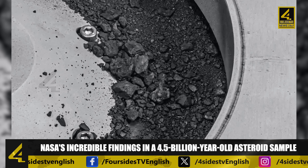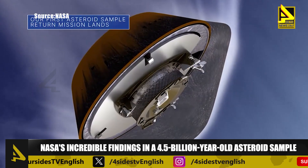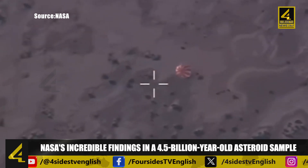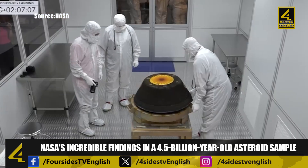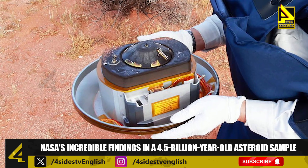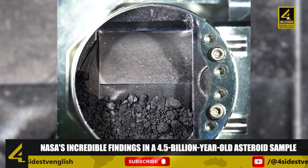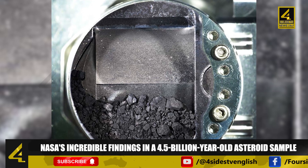The mission responsible for obtaining this valuable sample is OSIRIS-REx, which successfully collected rock and dust from Bennu in 2020. The capsule safely returned to Earth a little over two weeks ago and landed in the Utah desert. Currently, the sample is undergoing meticulous examination in a specialized clean room at NASA's Johnson Space Center in Houston. While Japan has previously collected asteroid samples, the quantity obtained by OSIRIS-REx sets it apart — Japan's Hayabusa2 mission returned a mere 5.4 grams, whereas OSIRIS-REx collected an estimated 250 grams.